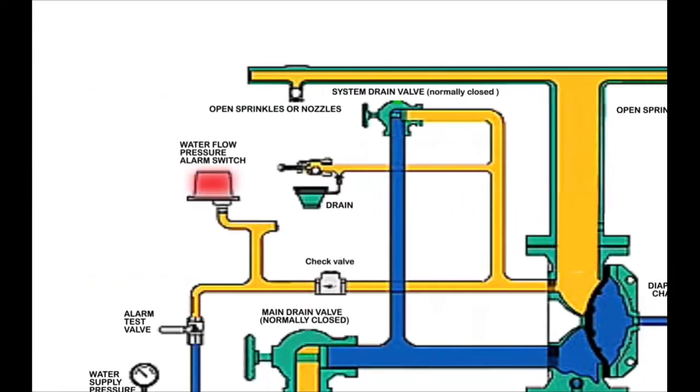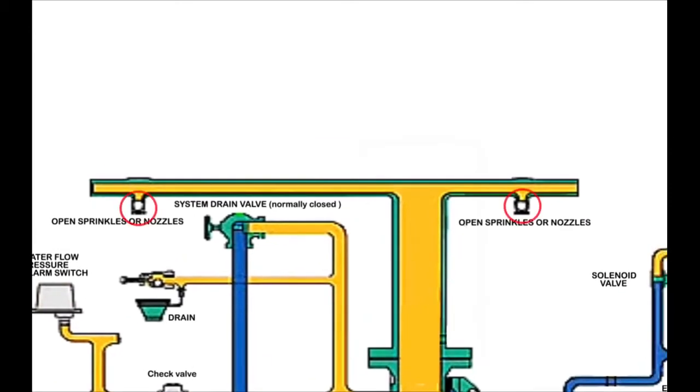Here is the high pressure switch that is present on the outlet of the deluge valve, which gives an alarm signal in case of sensing supply water pressure. This alarm signal serves as an indication for activating the deluge system and may trigger actions according to the fire and gas system. Here is the outlet of the deluge system that is connected to the sprinklers or nozzles.